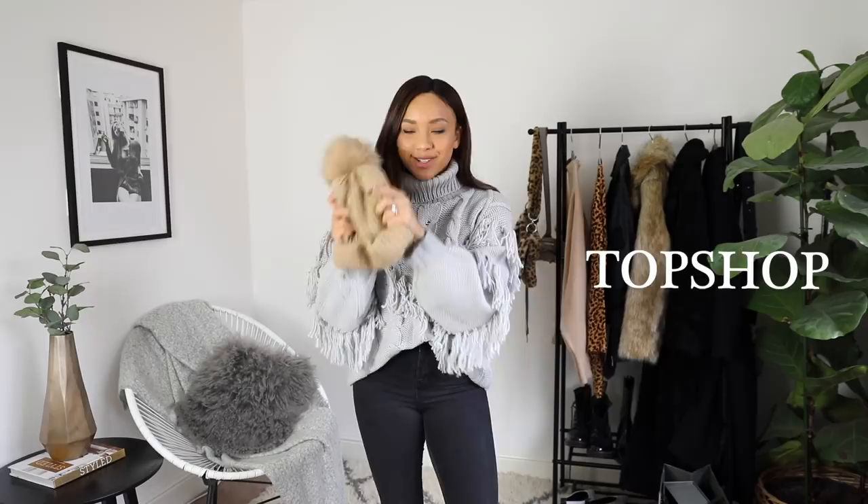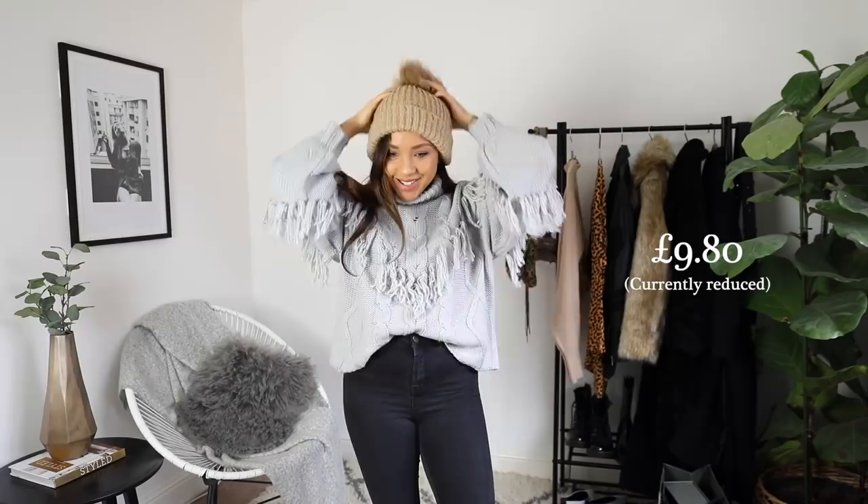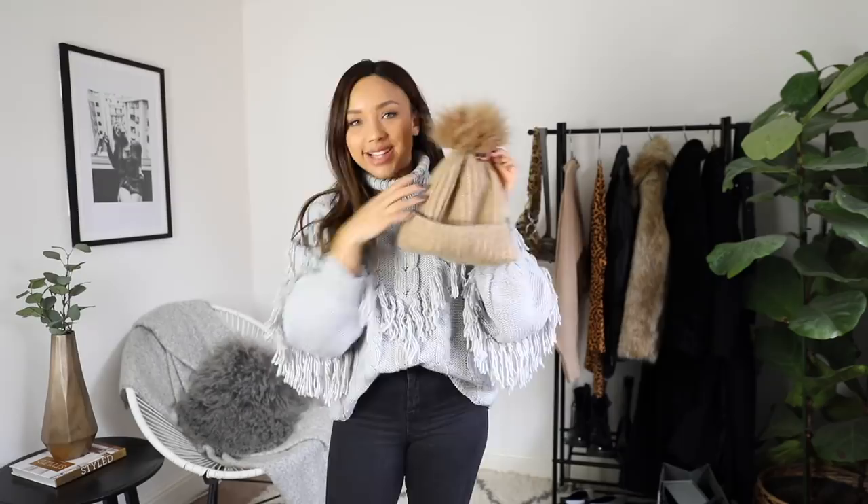Next up I've got some pieces from Topshop, which is obviously one of my absolute favourites. Firstly, I just wanted to show you this beanie. This is such a well-loved beanie of mine — I got it last year and it's so comfy and it goes with everything. That's why I got it in this colour. They do really, really nice ones every year, so I just thought I'd show you that as an example of accessories you can grab.